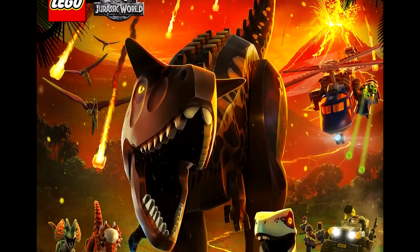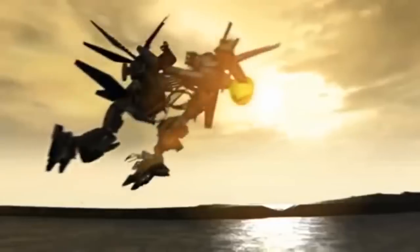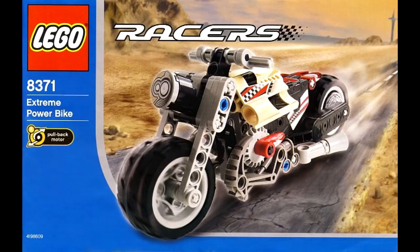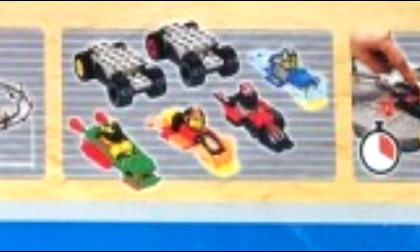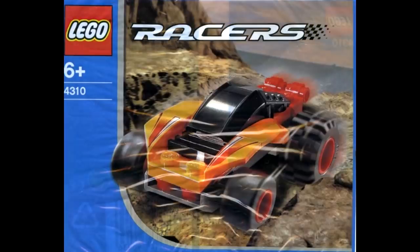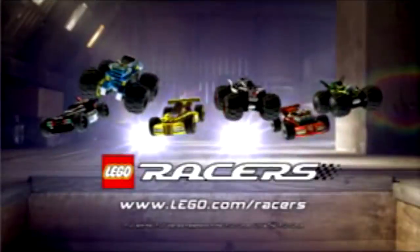Racers was the most nostalgic episode for people, which kind of surprised me, because I was sure that would be Exo-Force given all the requests I've received since day one. It was amazing just how many commenters had some Racer sets of their own growing up — some even forgot they ever did, only to see them appear in the video. It just seemed like a great experience for everybody, and it's exactly the kind of shared experience I want to bring back to people.